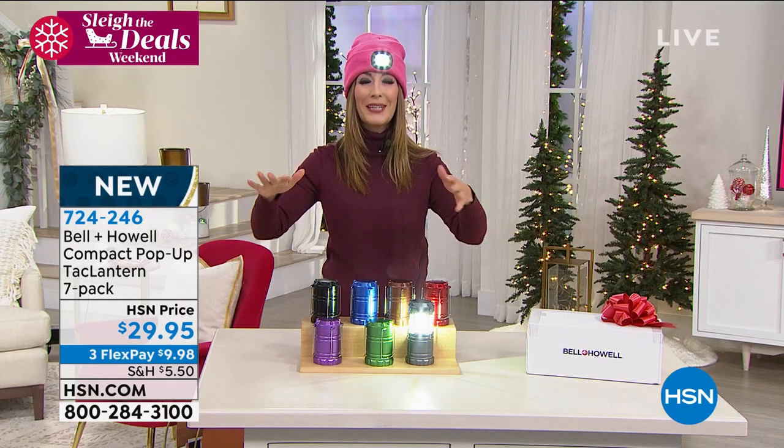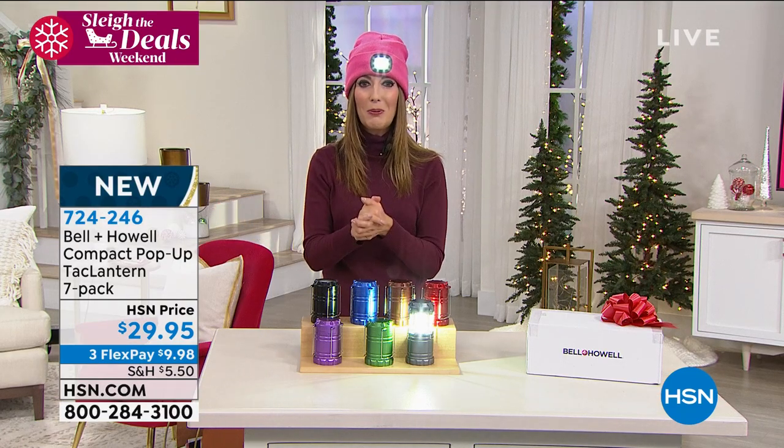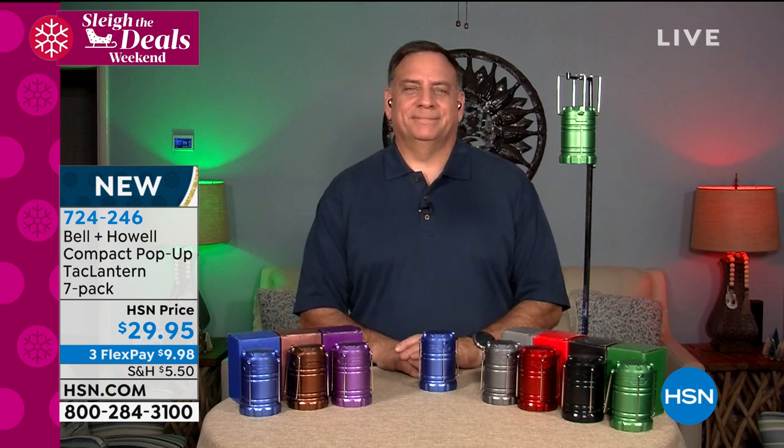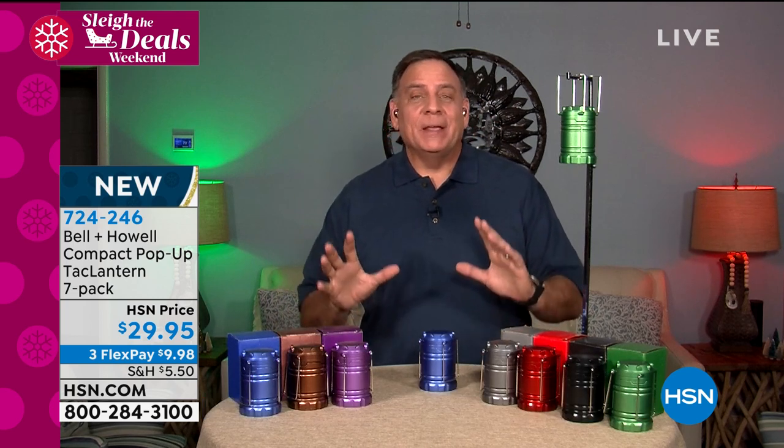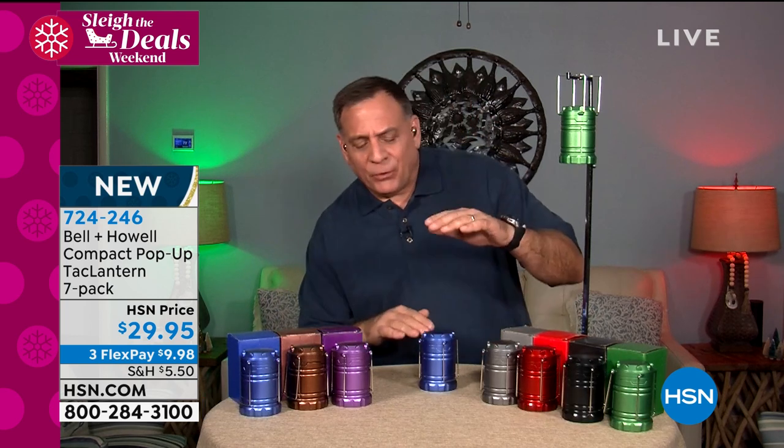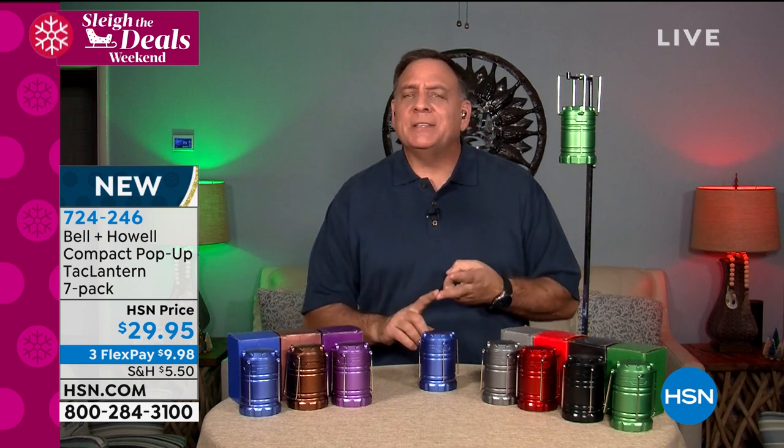Let me introduce you to Lou Caputo, who has his own set of Bell and Howell at his place. To get seven of these at this price is amazing. This lantern — the full-size version — was one of our most popular lights because it is so compact, so easy to use, and uses very little power. This one has just three AAA batteries inside — you're not going out looking for D-size batteries or anything big and crazy like that.